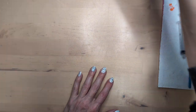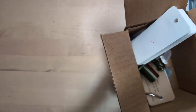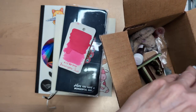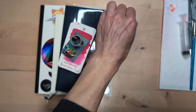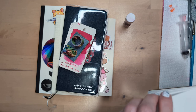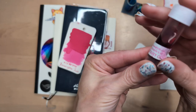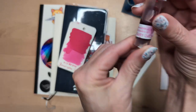Hi friends, welcome to 30 Inks 30 Days, Day 29 — the penultimate! I am excited because I did figure out that bottle that was unreadable. I figured out what it is, and I think it's kind of perfect for being the last ink. But today's ink is Van Diemen's Spring Pink Fairy Orchid.